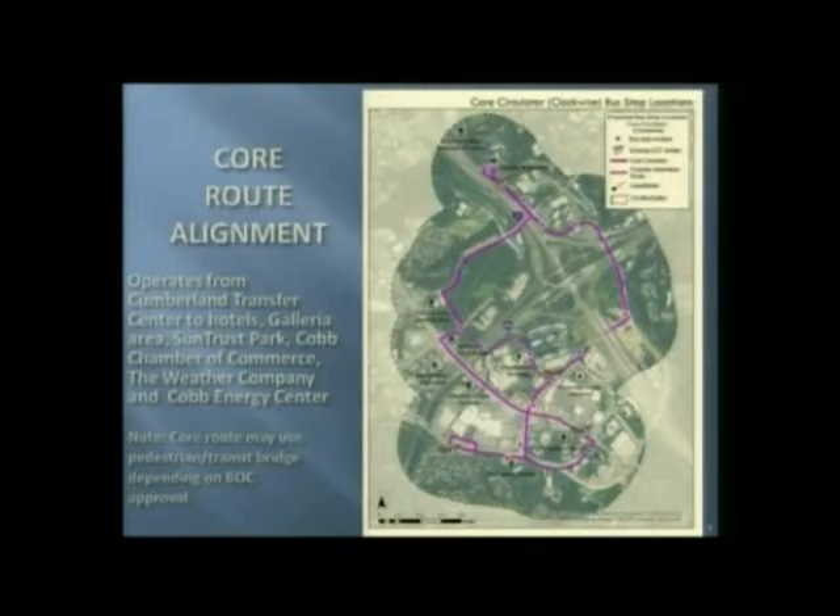We also go by SunTrust Park, the Chamber, Weather Company, and Cobb Energy Center. We're trying to incorporate as many of the key activity centers as possible with this alignment, and we also want to make sure that we go by area hotels and businesses and service those.